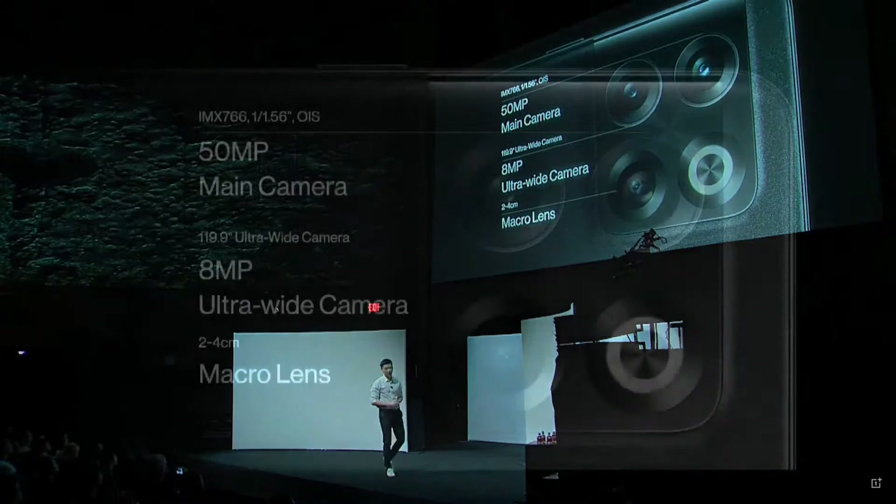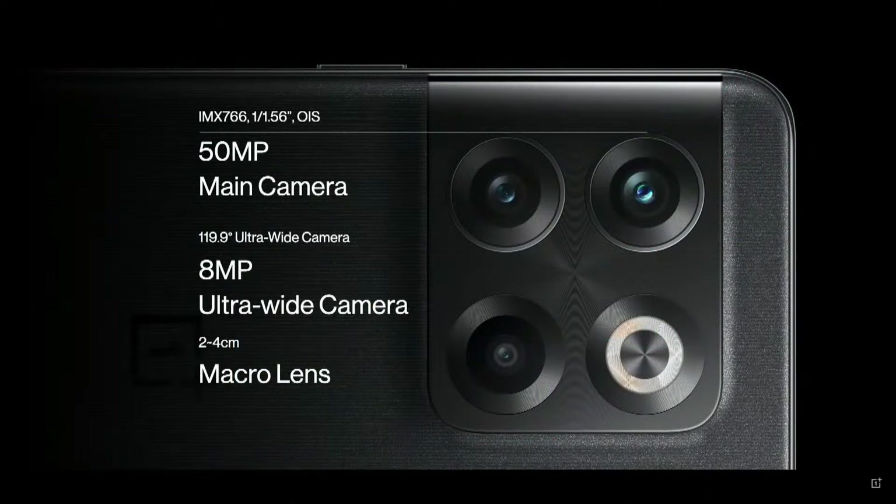The first thing you'll notice is the triple camera setup. It comes equipped with a 50-megapixel main camera for your everyday capture, an ultra-wide camera for the bigger scenes, and a macro lens if you want to get up close. The triple camera system was designed with one thing in mind — to help you capture the moments that matter the most to you. And that goes beyond just good picture quality.